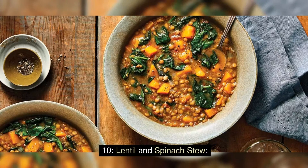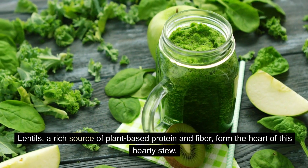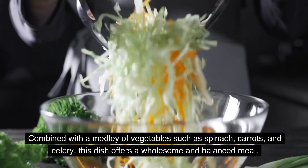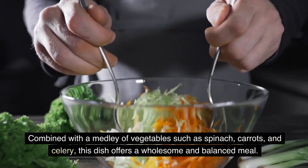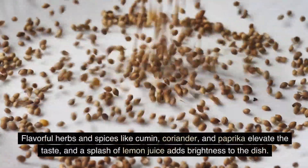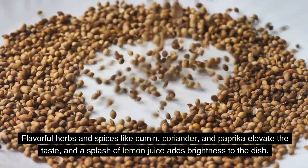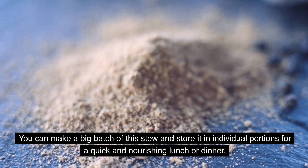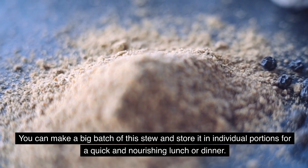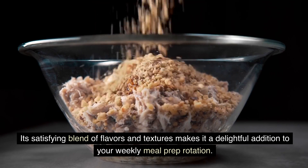Warm up your week with a comforting and nutritious lentil and spinach stew. Lentils, a rich source of plant-based protein and fiber, form the heart of this hearty stew. Combined with a medley of vegetables such as spinach, carrots, and celery, this dish offers a wholesome and balanced meal. Flavorful herbs and spices like cumin, coriander, and paprika elevate the taste, and a splash of lemon juice adds brightness to the dish. You can make a big batch and store it in individual portions for a quick and nourishing lunch or dinner throughout the week.